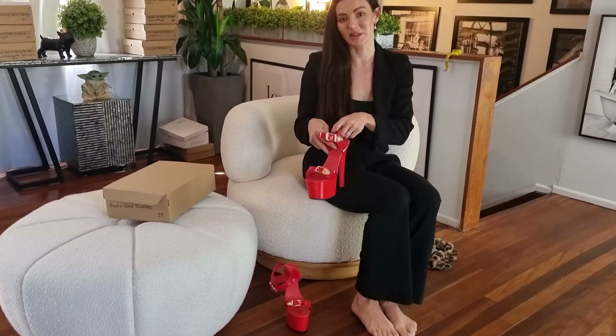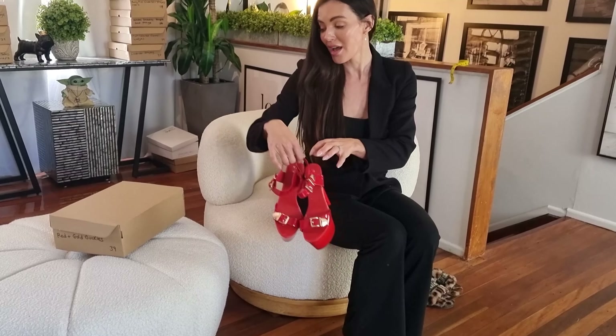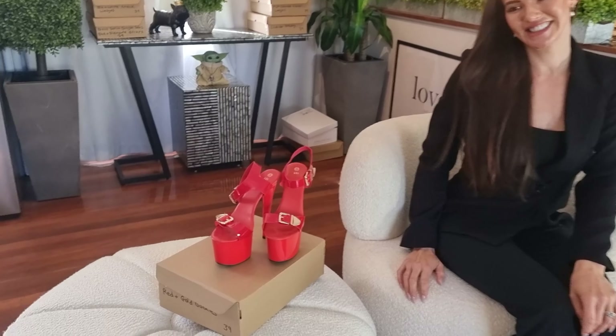If you do love these heels, we will be selling these exact pairs — the link will be in the description if you want them. Make sure you click like and subscribe so you don't miss any of our videos. See you in the next one, bye bye!